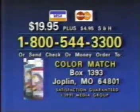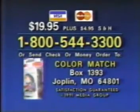Here's how to order. Call 1-800-544-3300 or write to the address on your screen.